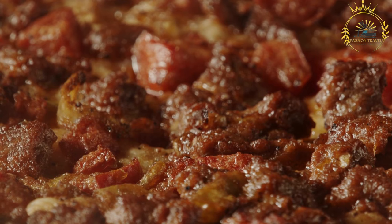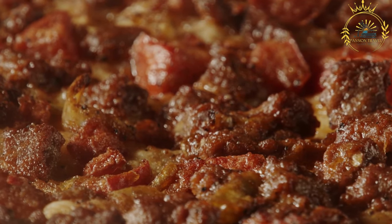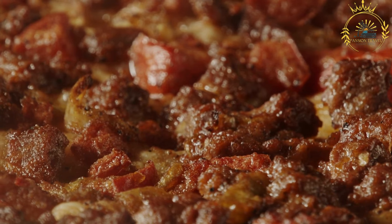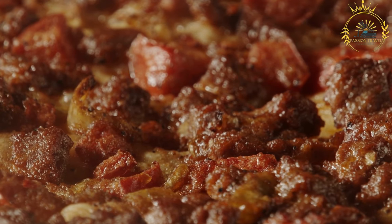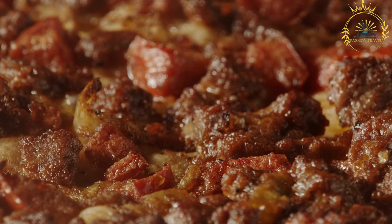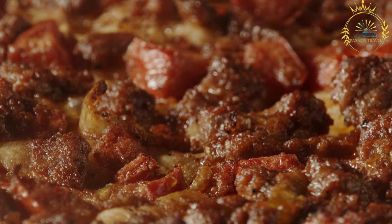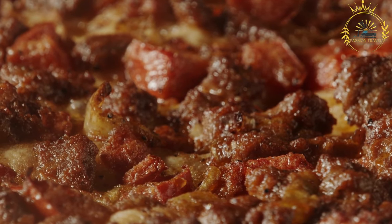Cultural significance: chapati has cultural significance as a versatile and widely enjoyed bread in Rwanda and beyond. It's a symbol of sharing and communal eating, often seen at family gatherings, celebrations, and as a quick and tasty street food. The skill of making chapati is passed down through generations, making it a cherished part of Rwandan cuisine.